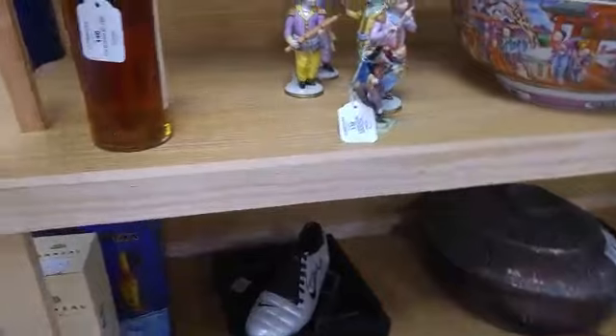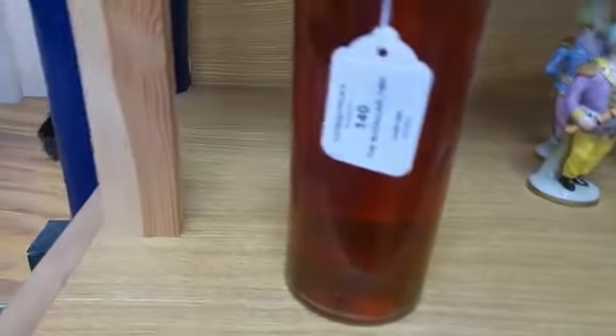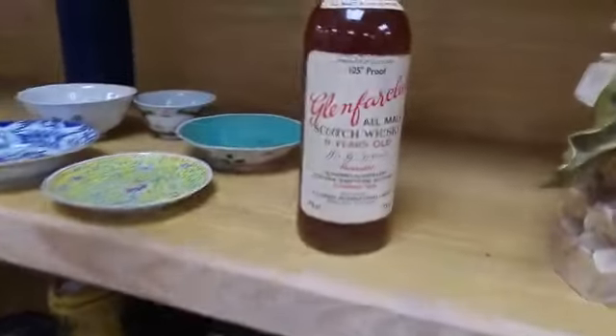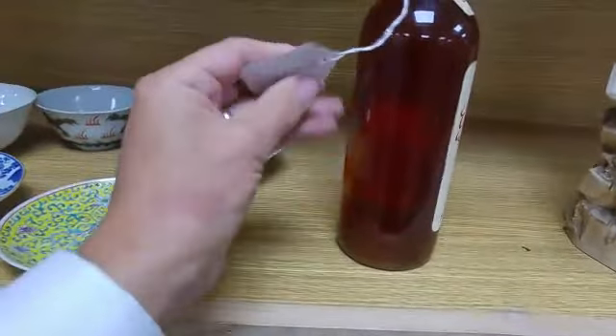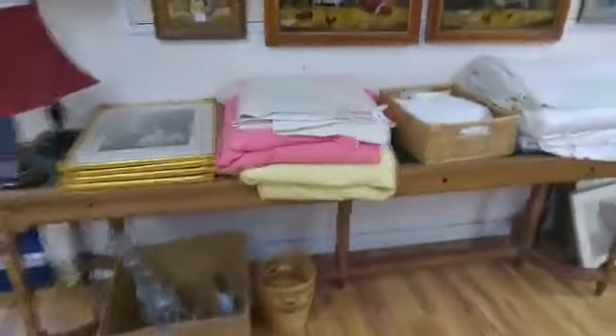More whiskey, following on from the collection we had last week. There's a 1960 bottle of Macallan — estimate £300 to £500 — a collector's bottle, possibly too good to drink, possibly not. Or how about this Glenfarclas eight years old — it's probably a little older than that now — estimate £200 to £300.